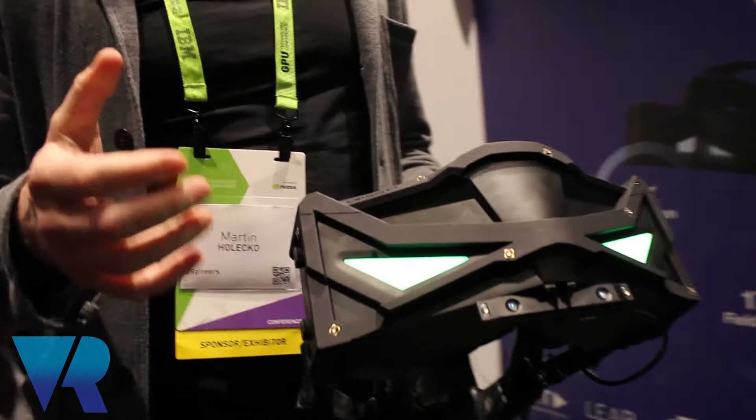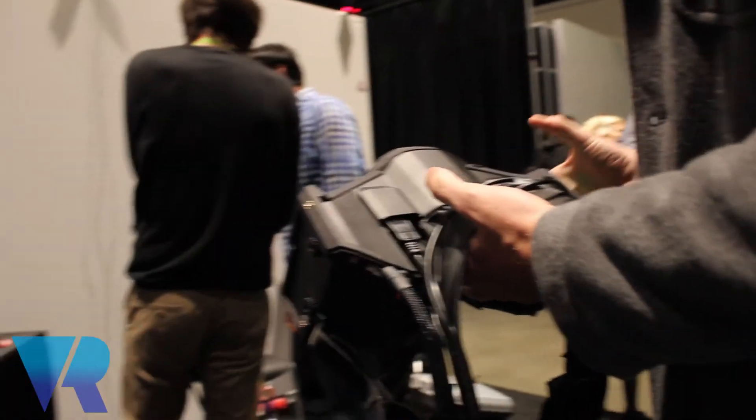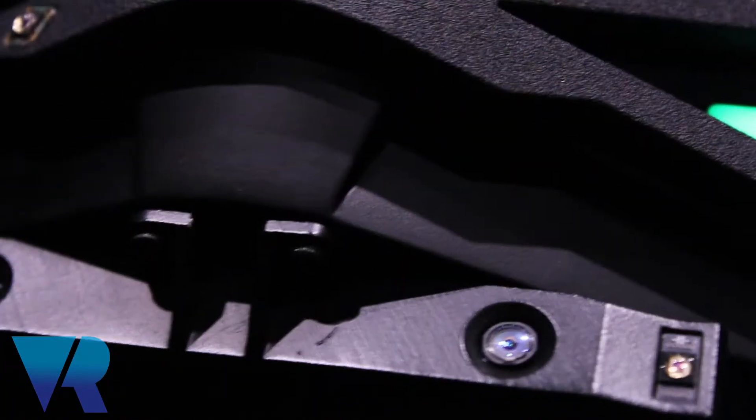Hi guys, it's Nina from VR Focus. I'm joined by Martin Haleczko. I'm the co-founder of VR Geneers. Tell me a little bit about you guys, when you got set up, what do you do? We are a virtual reality engineering company and we set out to create a professional VR headset for people like designers or architects.